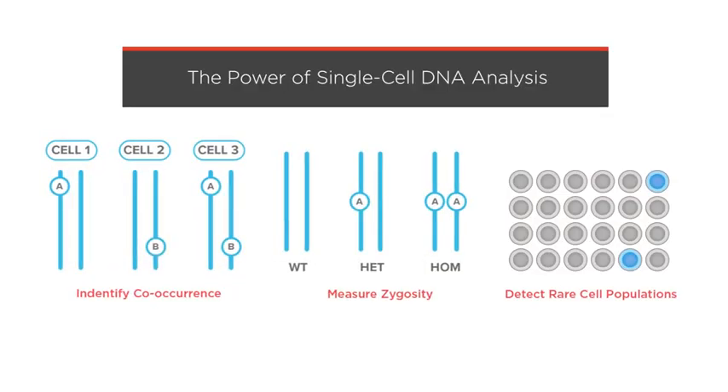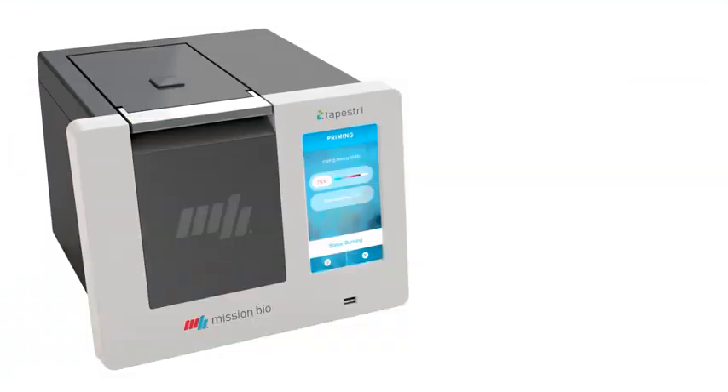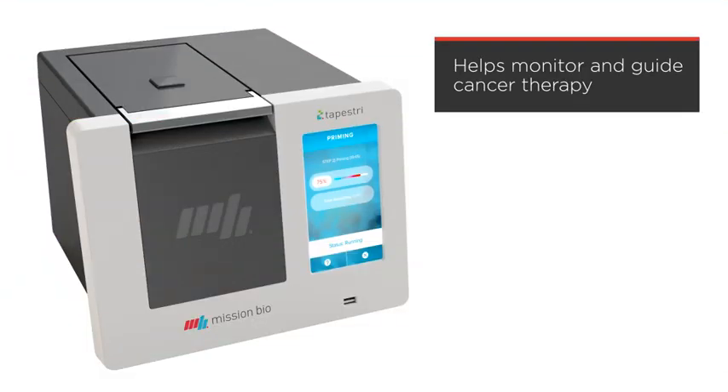It's the only high-throughput single-cell DNA analysis solution that enables you to identify co-occurring mutations, assess zygosity, and find rare cell populations. It can be used to help monitor and guide therapies for cancer, and help quality control CRISPR gene editing to prevent the potentially dangerous consequences of unintended editing events.